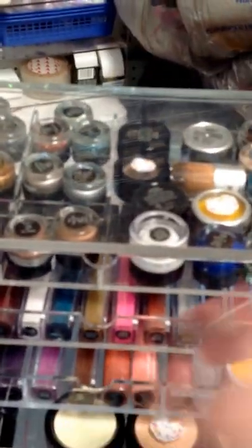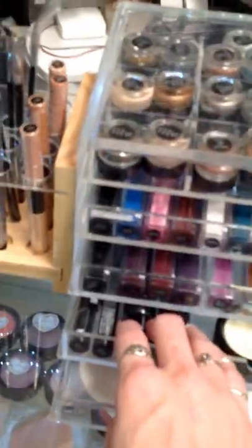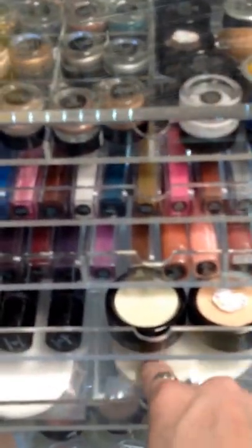We've got the liquid lips lip gloss, another moisturizer lip gloss — it's a vitamin C. We have three-color concealers, cream powder foundation, and stick concealers. This is a foundation puff and a duo sharpener.